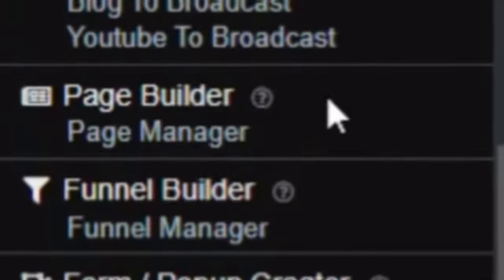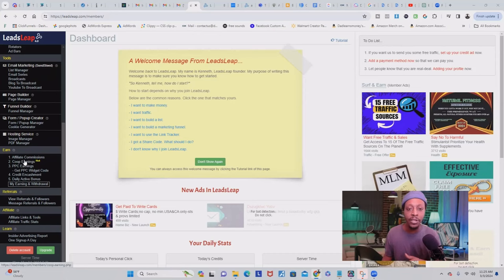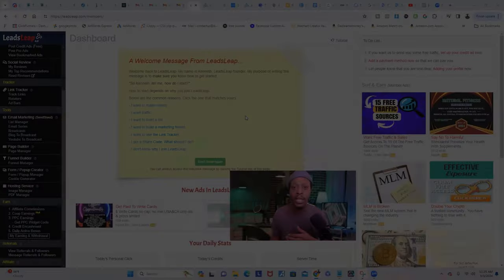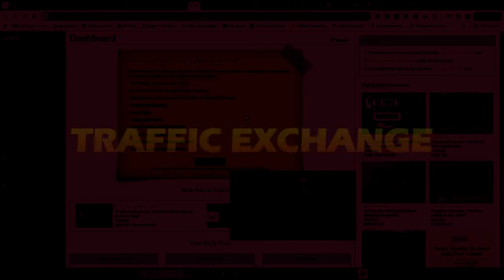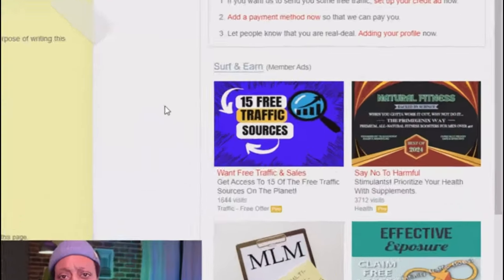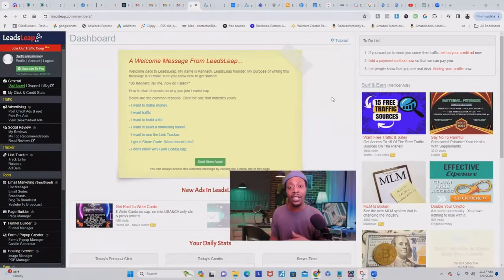They even have a page builder, a forum pop-up creator, and you can even earn commissions from the site itself. But the great thing about LeadSleep and how it can generate traffic to your affiliate products and offers is something called traffic exchange. The traffic exchange allows you to earn credits by viewing other members' websites. By doing this, you'll be allowed to advertise your own website to other users, driving targeted traffic to your affiliate offers for free.